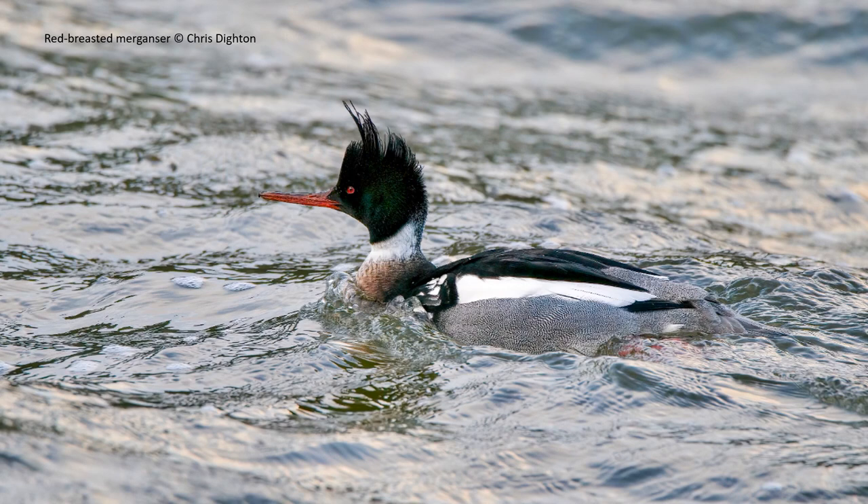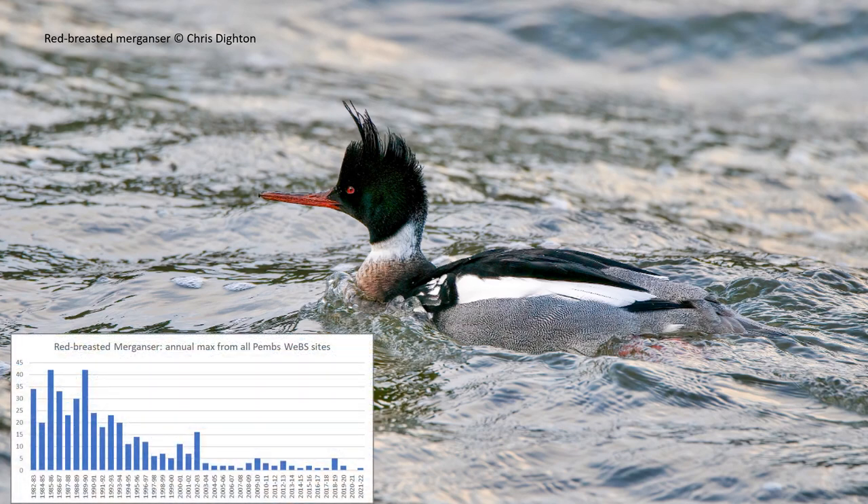Small numbers of red-breasted mergansers spend their winter in St Brides Bay or Carmarthen Bay, but sometimes one or two prefer more sheltered sites. This male showed off nicely at Fishguard Lower Town for a couple of weeks. This is another species that has declined drastically; however, the decline is seen across Europe and in the breeding population as well as in the numbers of wintering birds.